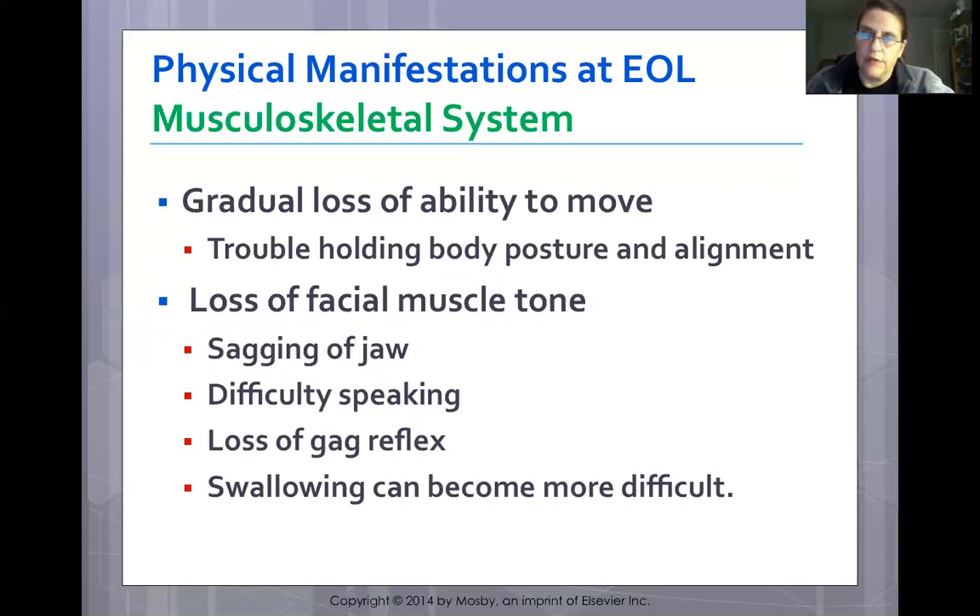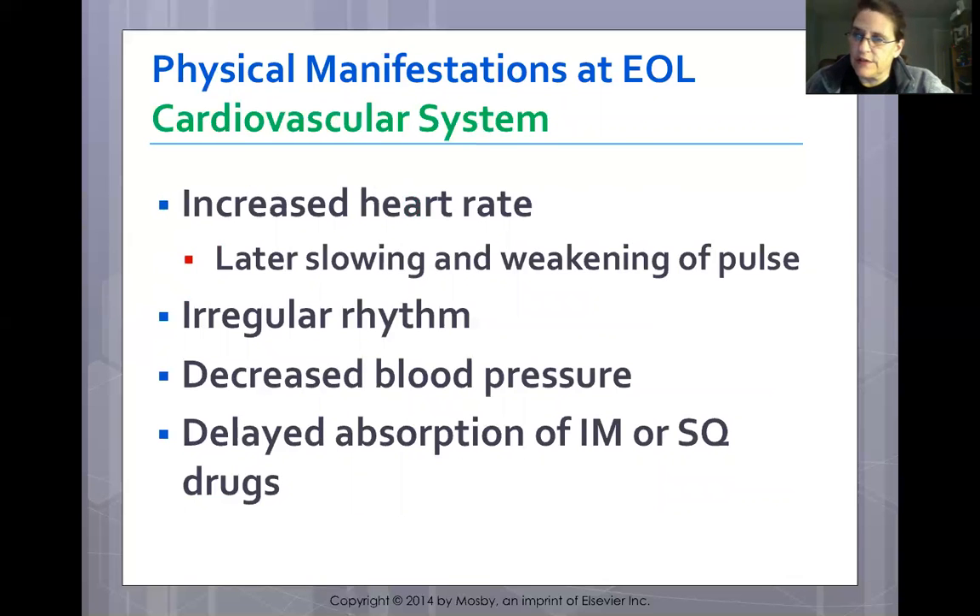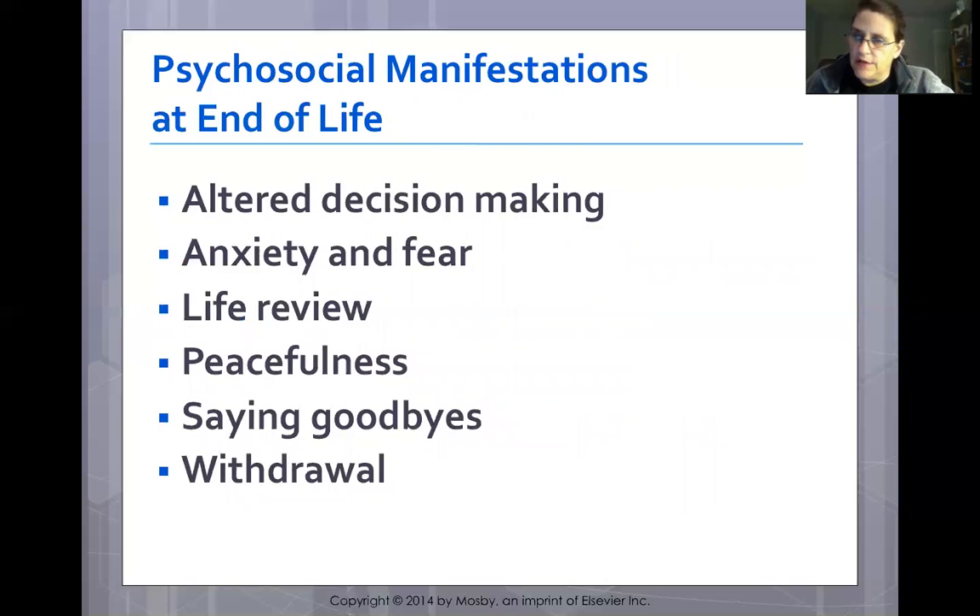In the cardiovascular system, there may be an initial increase in heart rate, followed by slowing and weakening of the pulse, irregular rhythm, and decreasing blood pressure. Intramuscular or subcutaneous drugs will have delayed absorption. Psychologically, patients may experience altered decision-making, anxiety, fear, desire for life review, peacefulness, saying goodbye, and withdrawal — these are earlier signs of the dying process.